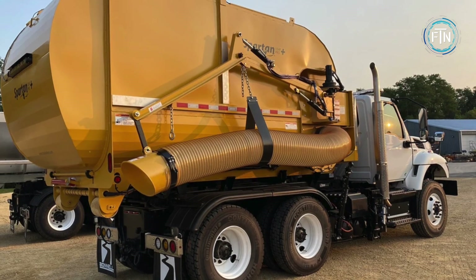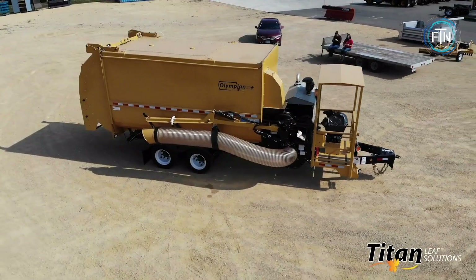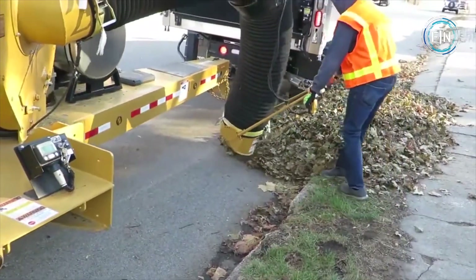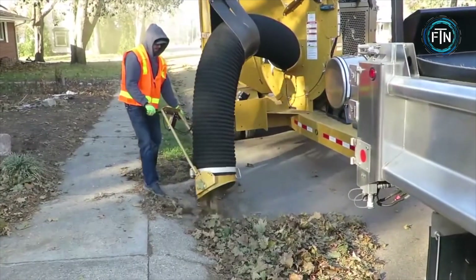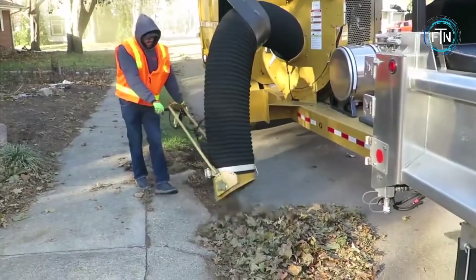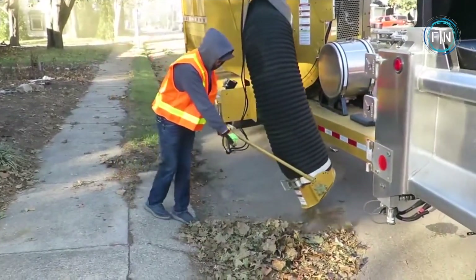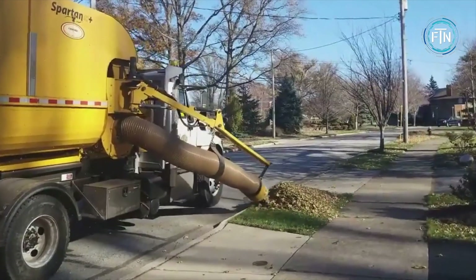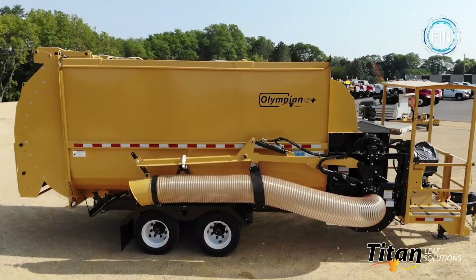The leaf vacuums can come in a few different configurations, including trailered units, hook lifts, and chassis mounts. The leaf vacuums are equipped with durable shredding blades or impellers that finely mulch the collected debris. This shredding action reduces the volume of the material, allowing for more efficient disposal or composting.